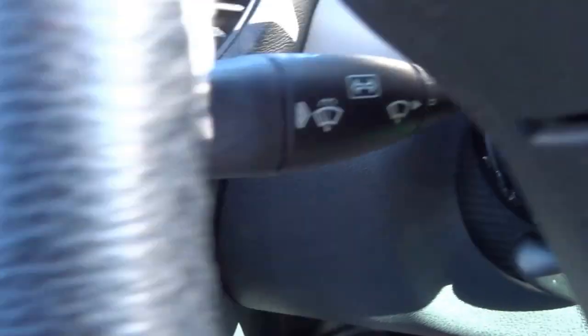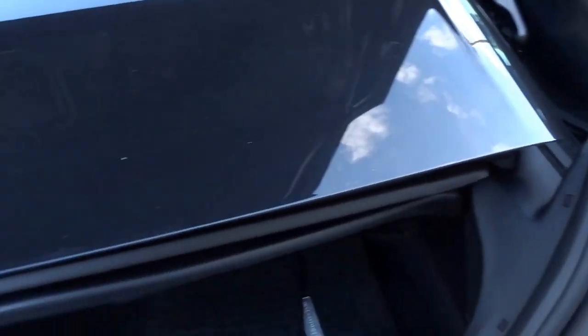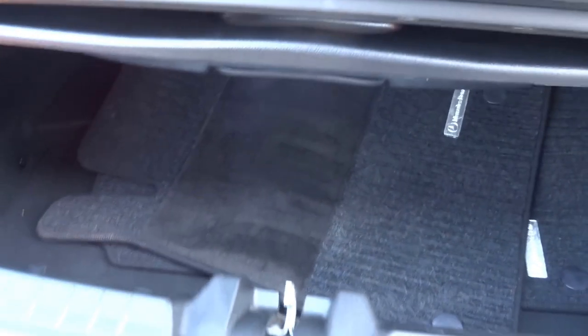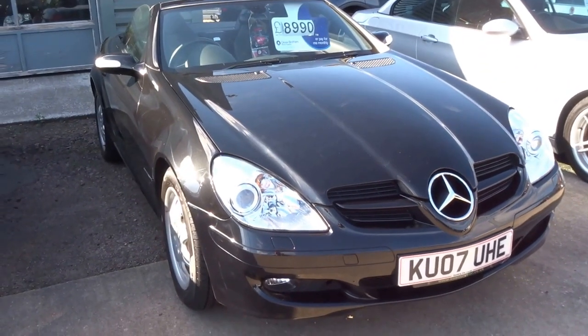I'll just open the boot. With the roof folded down it does take up a bit of luggage space, but there's a cover here which when the roof's up you can move, and it actually reveals quite a generous boot as you'll be able to see from the photographs. The roof can also be operated whilst you're actually moving along, so if you do get caught in the rain you can minimize how damp you get.